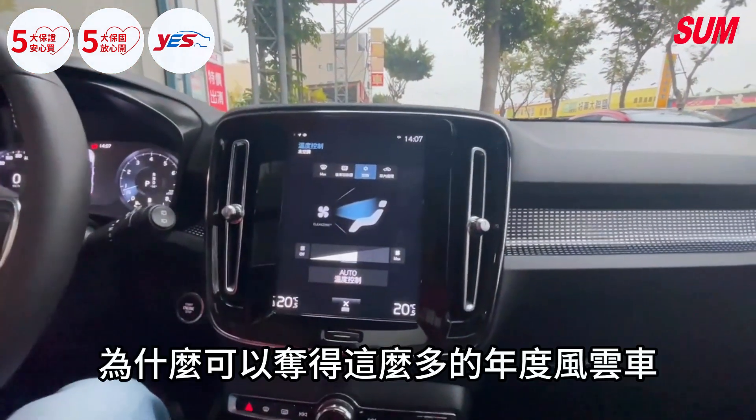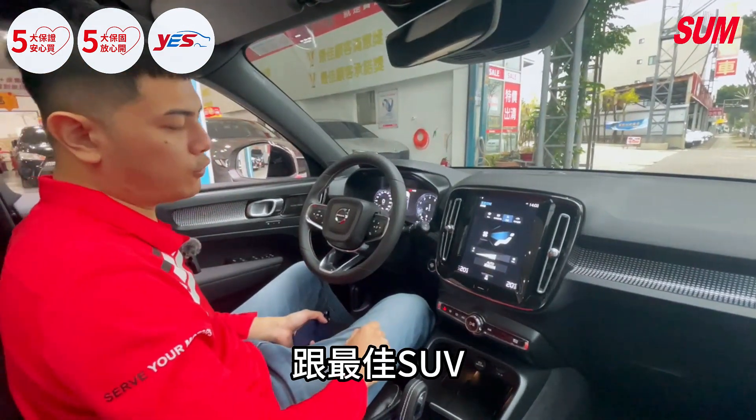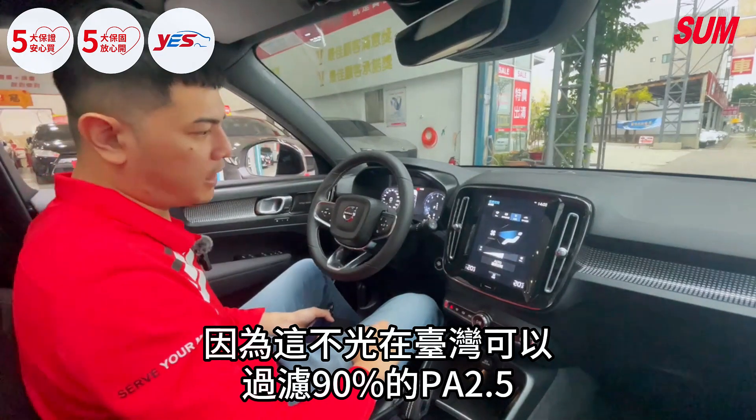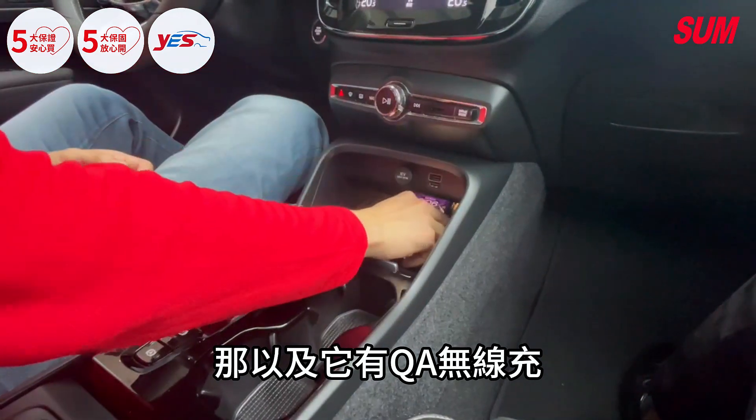Why can the XC40 get so much attention among Volvo cars and SUVs? Because in Taiwan, it can handle 90% of PM2.5 concerns. At the same time, it has AWD with good power and cross-capability.